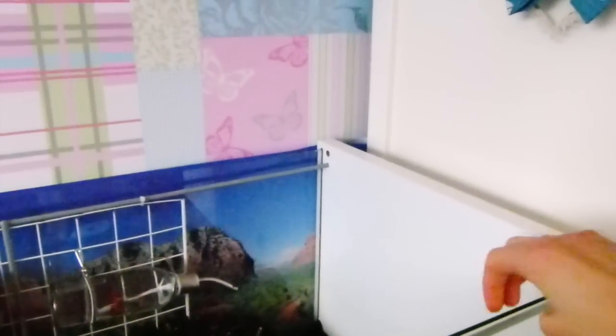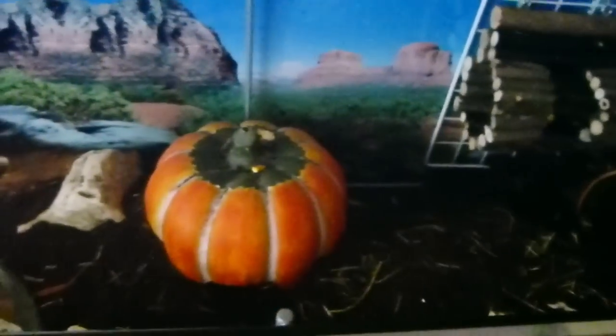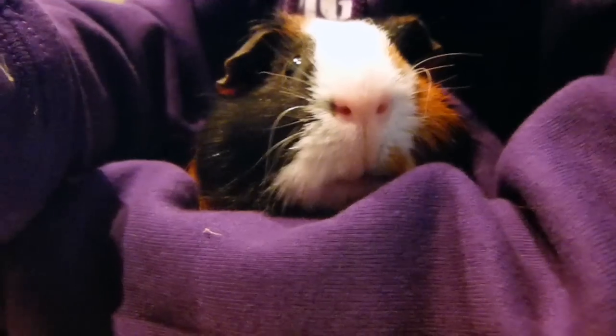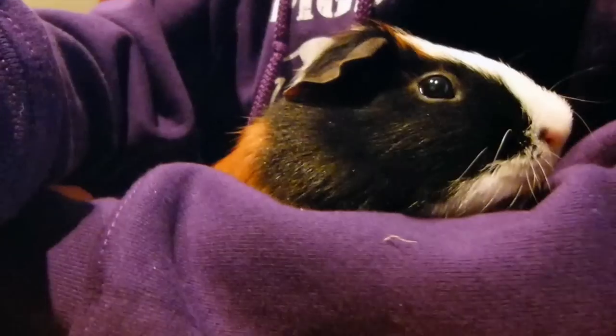We actually had a gerbil escape once — the lid used to just sit right here and there was a gap. One morning I woke up and found Peanut on the floor. If my door had been open or it had happened when I was out, he could have chewed everything in my bedroom or escaped entirely. I was really lucky it happened while I was in my room. Just look how cute Teddy is — he's been a very naughty boy but he's so cute!